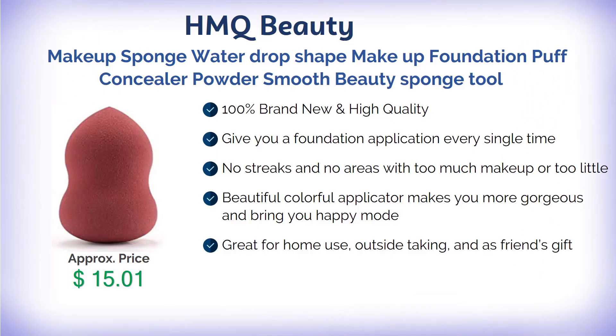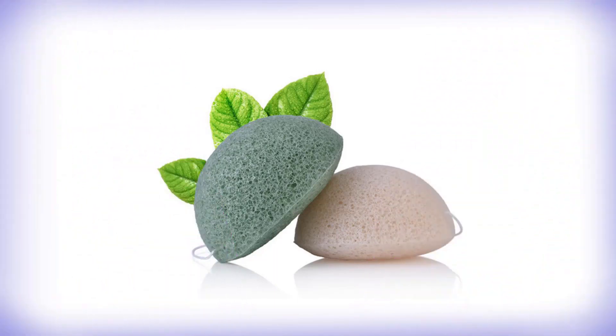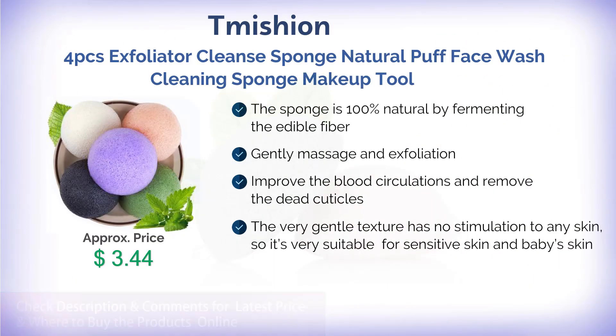100% brand new and high quality, giving you a flawless foundation application every single time — no streaks, no areas with too much or too little makeup. The beautiful, colorful applicator makes you look more gorgeous. Great for home use, on the go, and as a gift for friends.